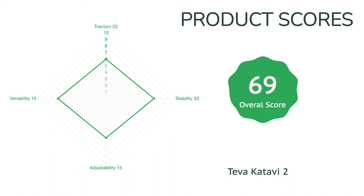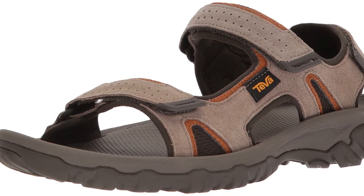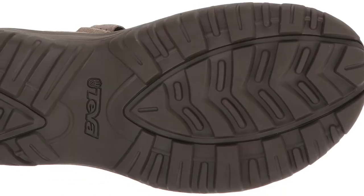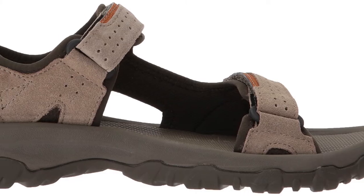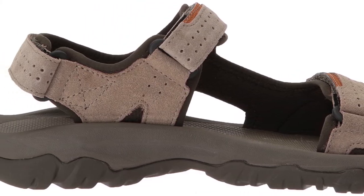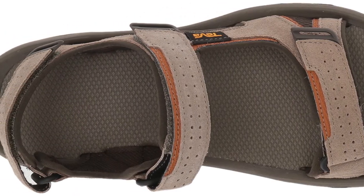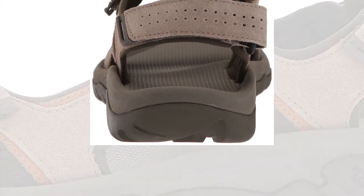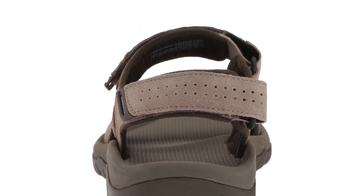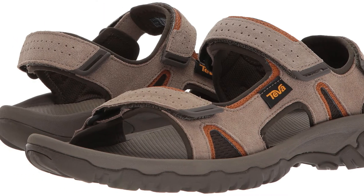A slight trade-off with the lightweight design and cushioned footbed is that these kicks come up a bit short in our traction and stability tests, particularly in wet conditions where we experienced some slipping on both the outsoles and footbeds. We also found that the classic three-strap design is not as customizable as some more modern designs with fancier adjustment systems. However, with a low price tag and performance that crushes other contenders in its price range, the Qatavi 2 is an excellent choice for a comfortable, lightweight, and versatile sandal that won't break the bank.